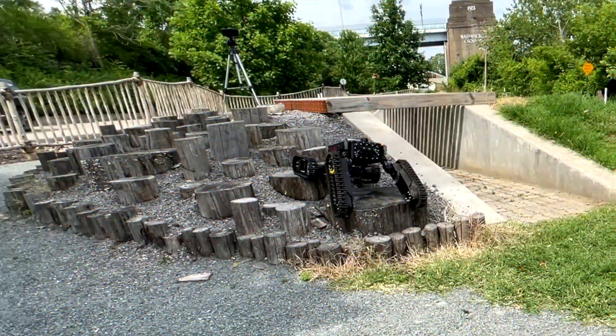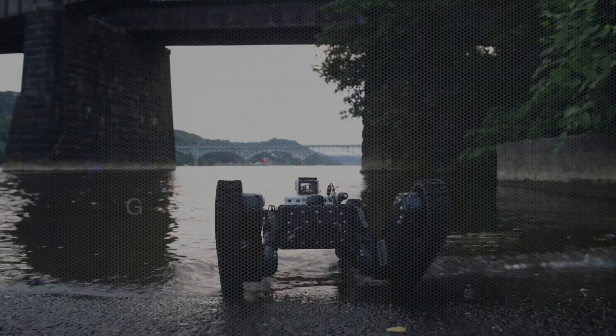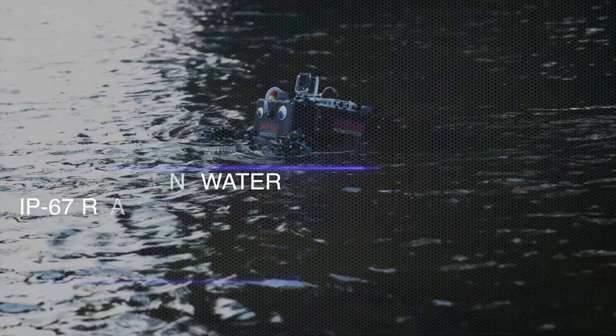After finishing some land nav, Treadi's ready for a dip. He's designed for an IP67 rating and is capable of maneuvering in water.